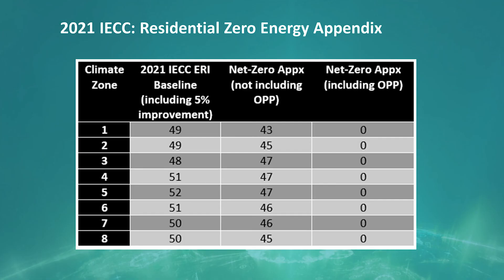Another notable new feature is a zero energy appendix for residential buildings that states or communities can choose to adopt. It uses a simple energy rating index, or ERI, approach to help buildings lower their load and requires renewable energy to make up the remaining annual energy consumption.